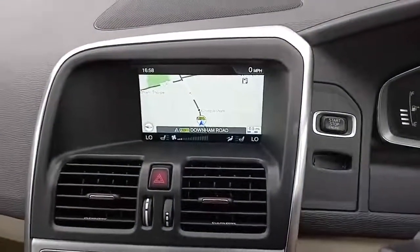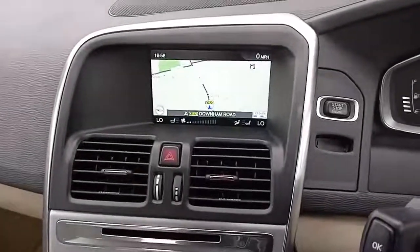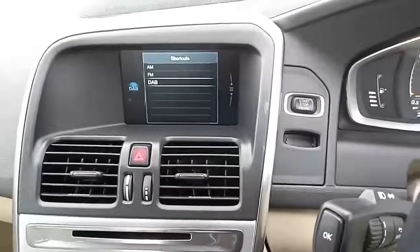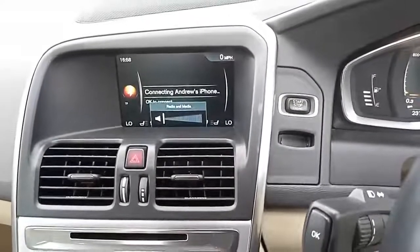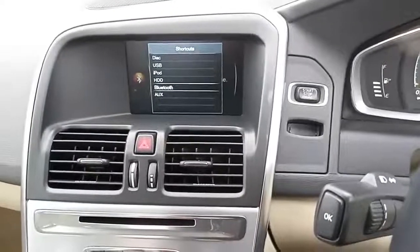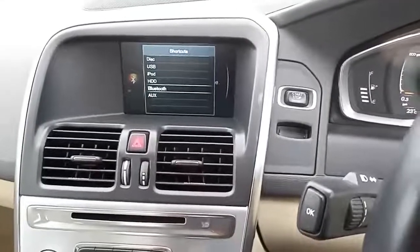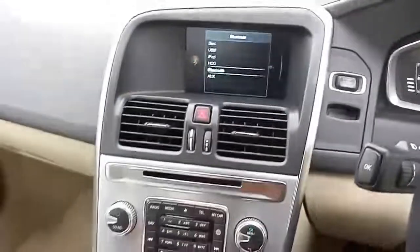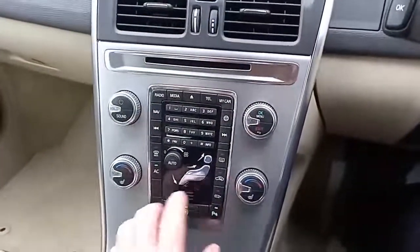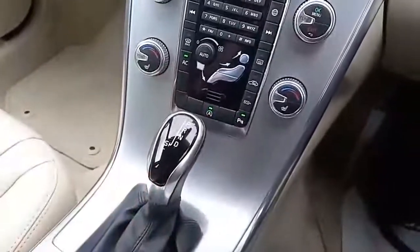You've got your sat nav up there, heated seats, heated windscreen, and DAB radio as well as FM and AM. You've got Bluetooth for your phone, rear parking sensors, heated seats, dual climate control and your automatic gearbox.